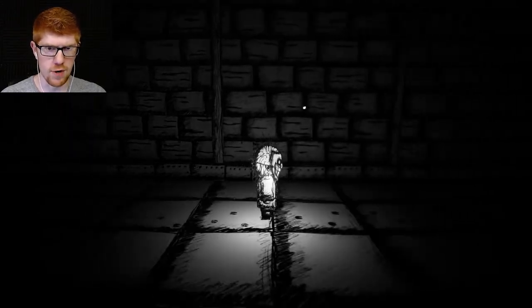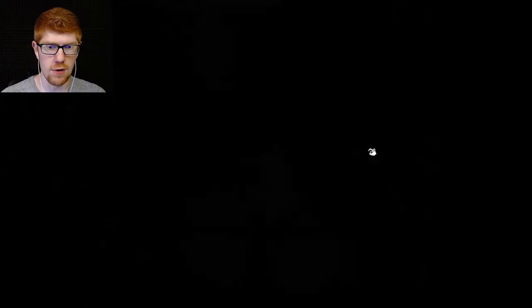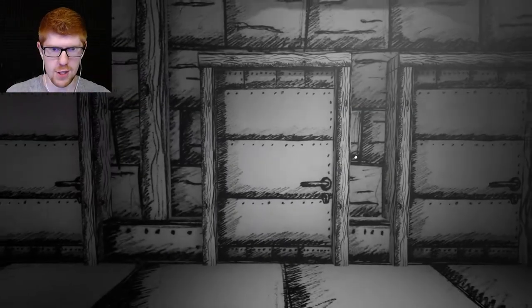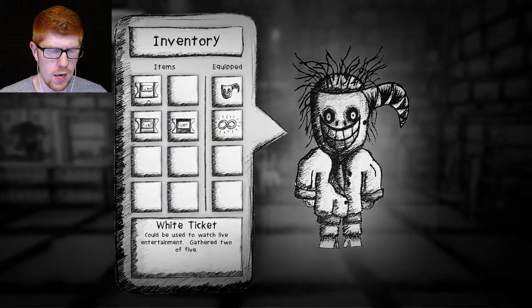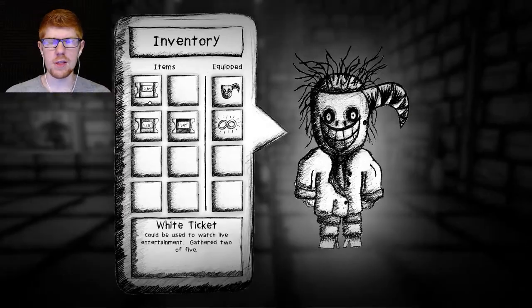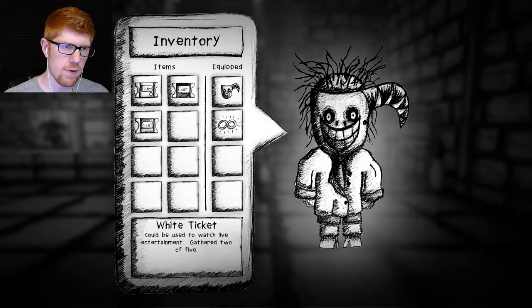There might be a ticket hidden here where you're supposed to be running for your life. I'm trying to look all the way around — maybe in the ceiling? Get out! You have to hurry, and you also have to look. Oh, here's a ticket — maybe this was here earlier and I didn't get it. That is one more white ticket. I think there are three forms of ticket, and we have one of each.